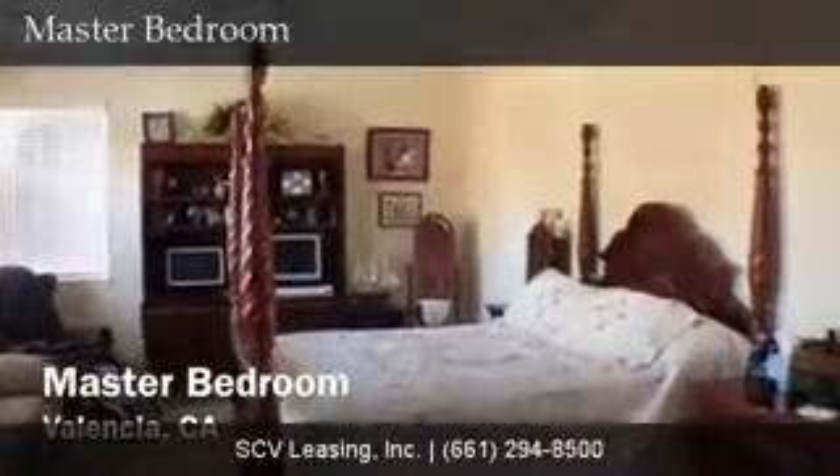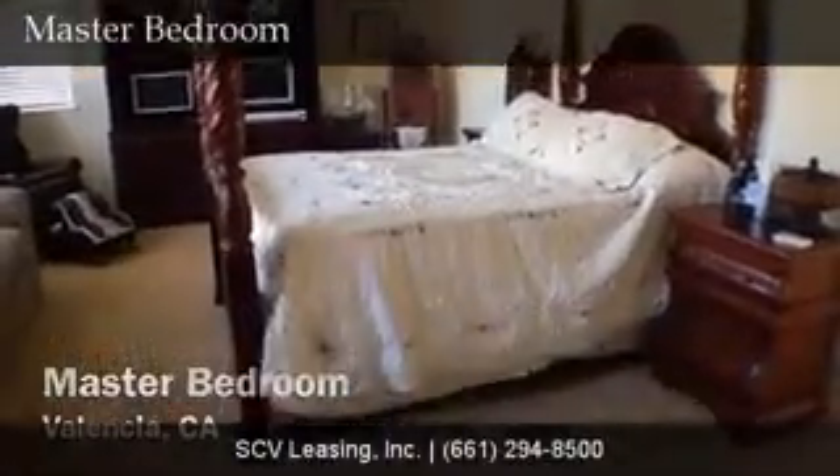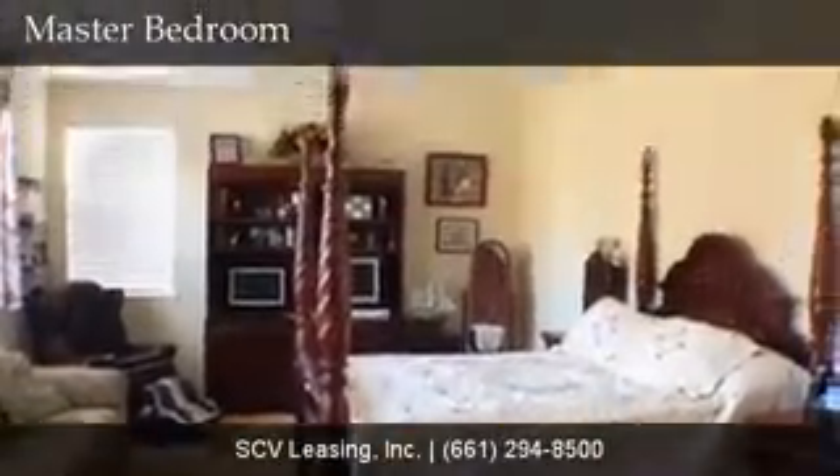Upstairs, find all the bedrooms, including the large master bedroom with carpeted flooring, neutral colored paint, recessed lighting, ceiling fan, and white blinds.